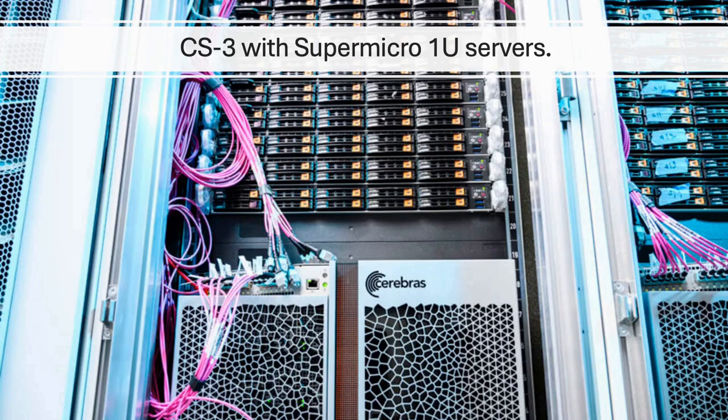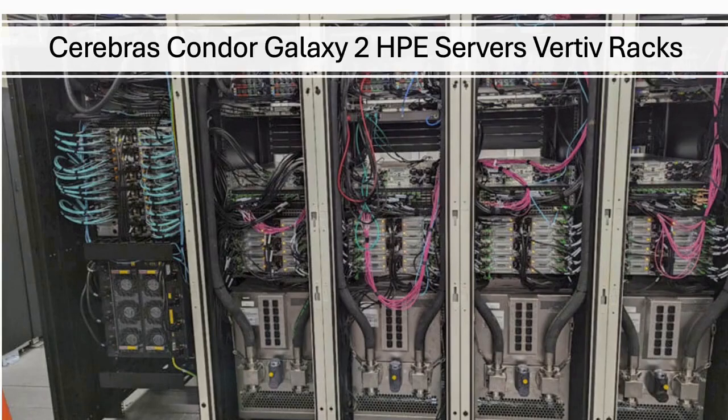Here is a Cerebras cluster shot with Supermicro 1U servers. Cerebras generally uses AMD EPYC processors for higher core counts, but perhaps also because a lot of the Cerebras team came from Cavium, which was acquired by AMD.